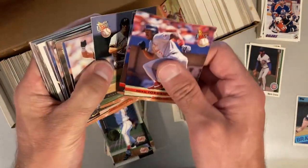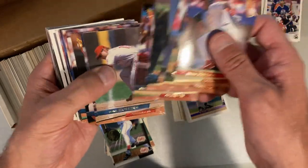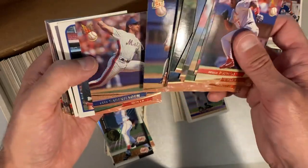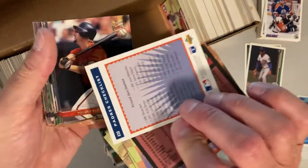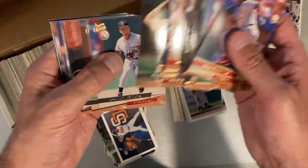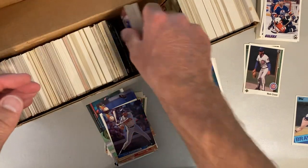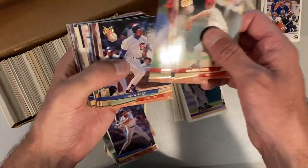It's a bit of a blind spot for me — I was out of the hobby at that time, and it got really confusing with all the different card manufacturers popping up. A lot of affiliate players here in this. Jeff Kent — might be a rookie card for him, '93. Gary Sheffield. These are sorted by team, certainly. Gary Sheffield again. Happy those aren't bricked, because both those '93 Upper Deck and the '93 Fleer Ultra often get stuck together and kind of just brick up.